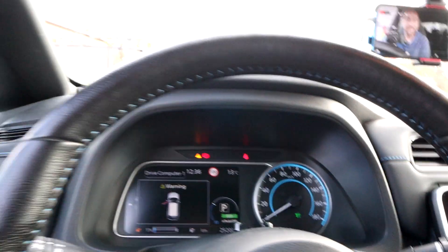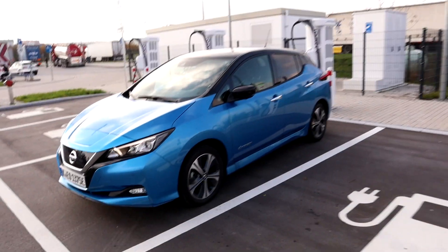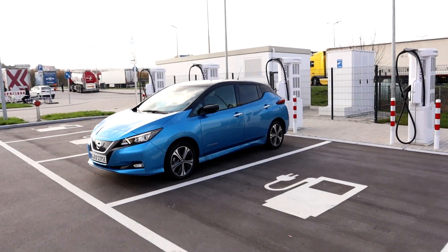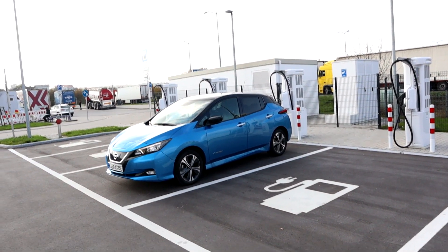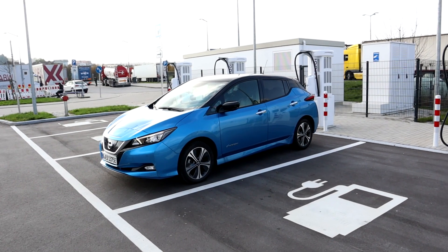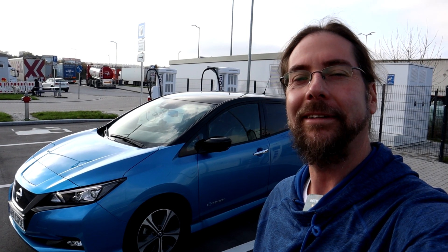And I did something very mean: I parked the Nissan Leaf with CHAdeMO at an Ionity station — backwards — because the charging port is in the front. Can it be any worse? It can't. Anyway, that's it for me. Thank you so much for watching, have a great day and take care. Bye!